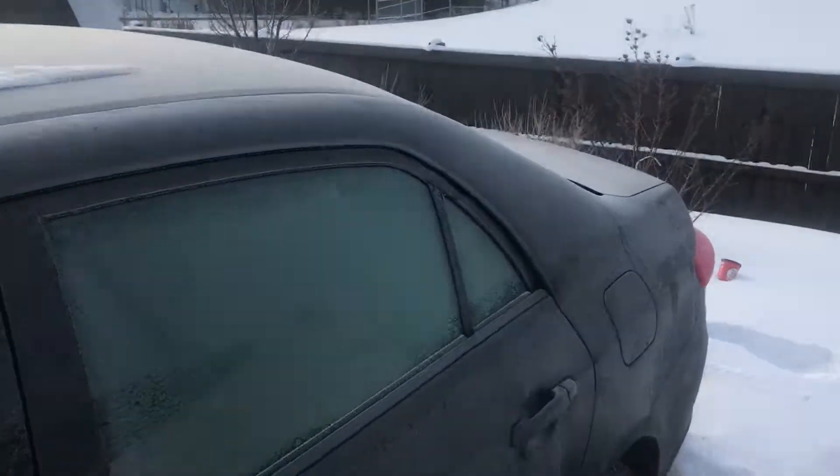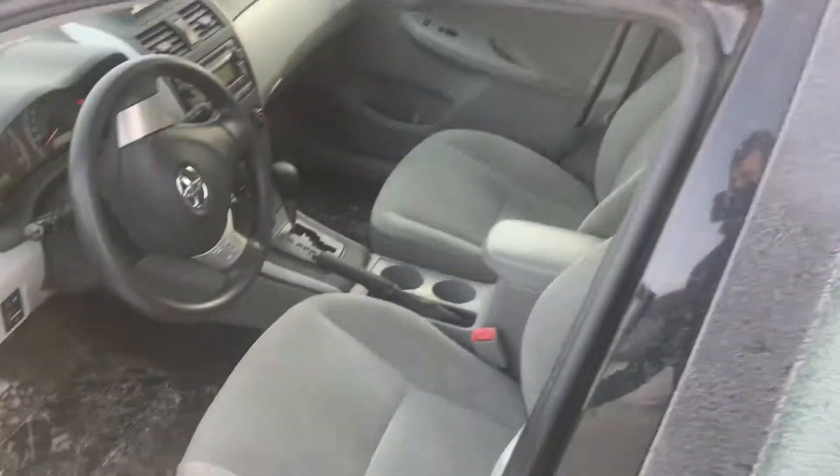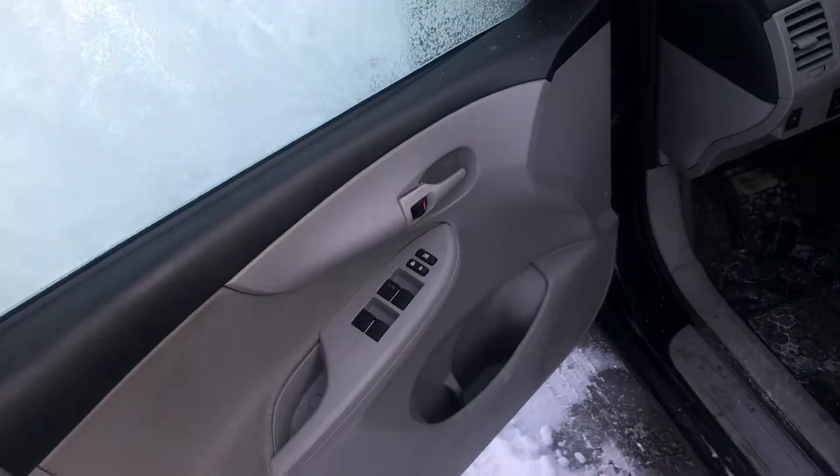Absolutely beautiful vehicle, in really good condition. Opening up the driver's door here, you have your cloth interior and your power options on the left-hand side.